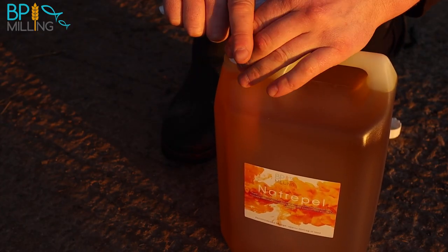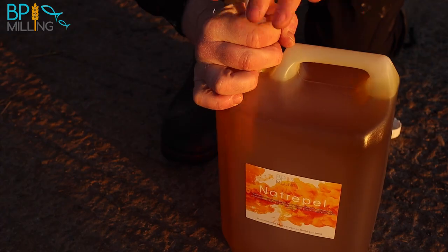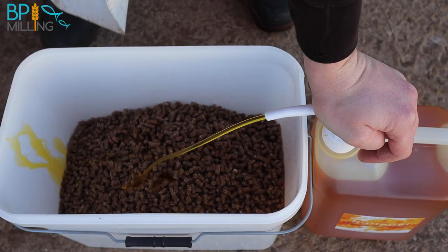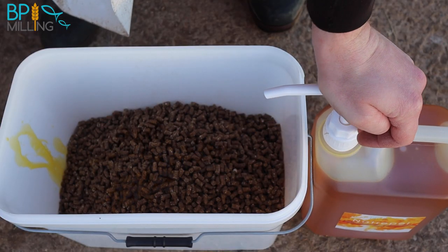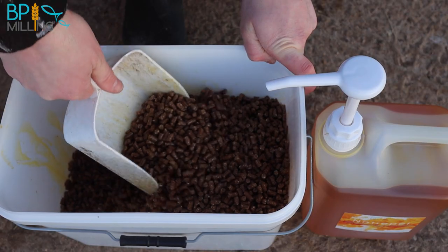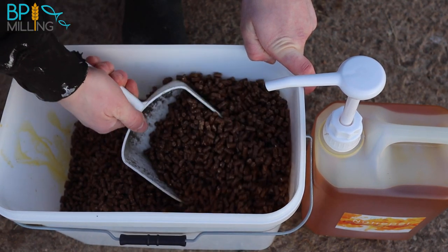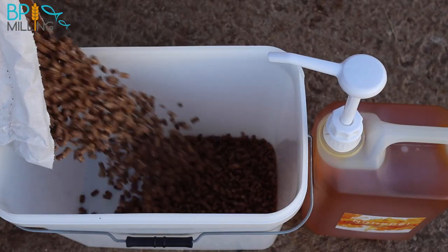Every 5-litre and 20-litre jerry can of Naturopel comes with its own swan neck pump to help you dispense the Naturopel onto your pellets without any spillages. Every single compression of the swan neck pump dispenses approximately 30ml of Naturopel. So 30ml will coat a kilo of pellets and will lift the fat content up by 3%. You really want to be applying Naturopel to low-oil feed pellets — such as our standard cereal supplement pellets, which are 3% oil naturally.